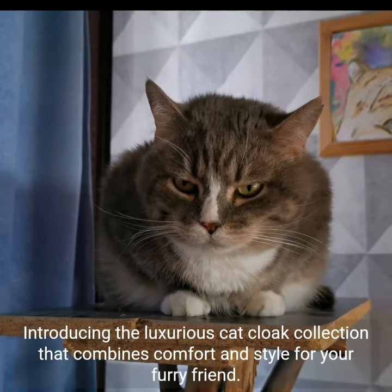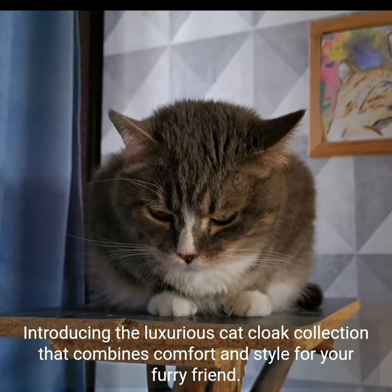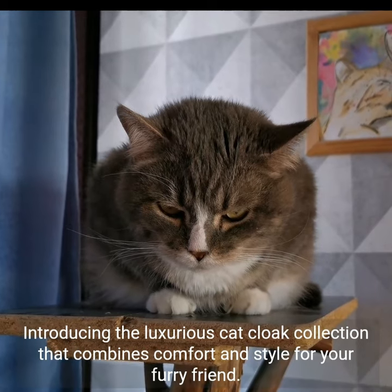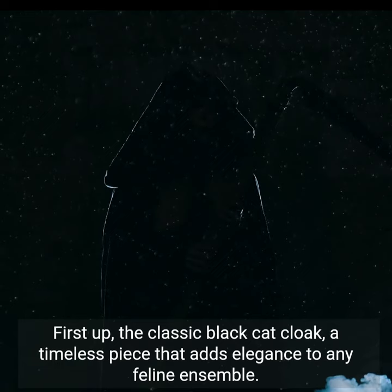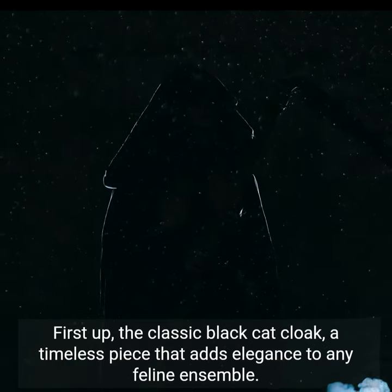Introducing the luxurious cat cloak collection that combines comfort and style for your furry friend. First up, the classic black cat cloak, a timeless piece that adds elegance to any feline ensemble.